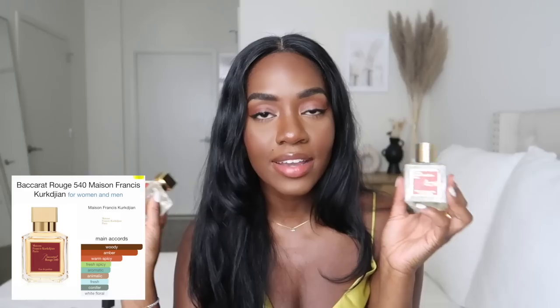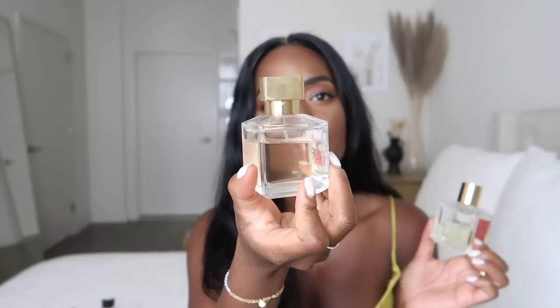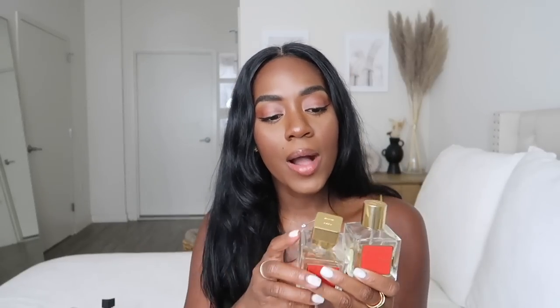The scent that everybody knows — Baccarat Rouge 540. I have both the body oil and the perfume, and I now only wear them together. When I wear Baccarat, I can't really smell myself, but people always tell me I smell good — and of course they know what I'm wearing because it's so popular. It's at a similar price point to the Delina. Even a year later, I still think it's absolutely worth having in your collection. Very sexy, very grown and sexy — you just smell expensive and it's very long lasting.